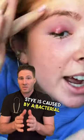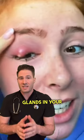What the fuck is wrong with her face? This very large stye is caused by a bacterial infection of the oil producing glands in your eyelid.